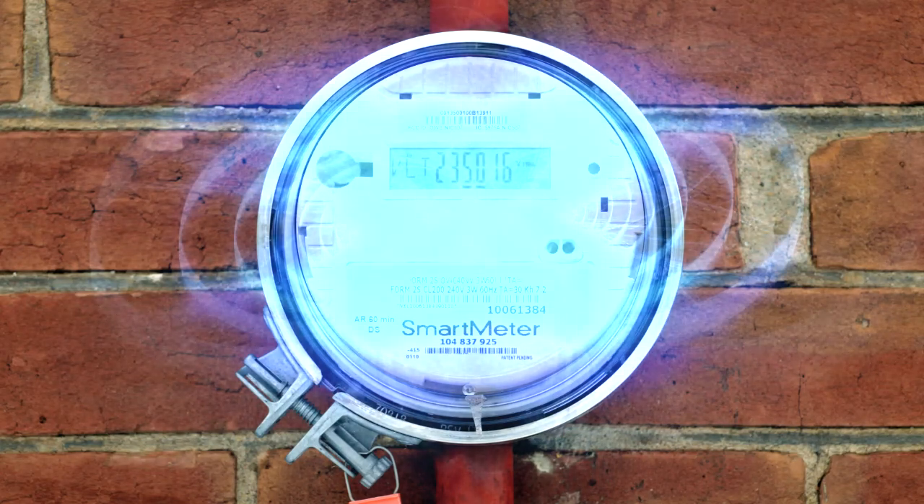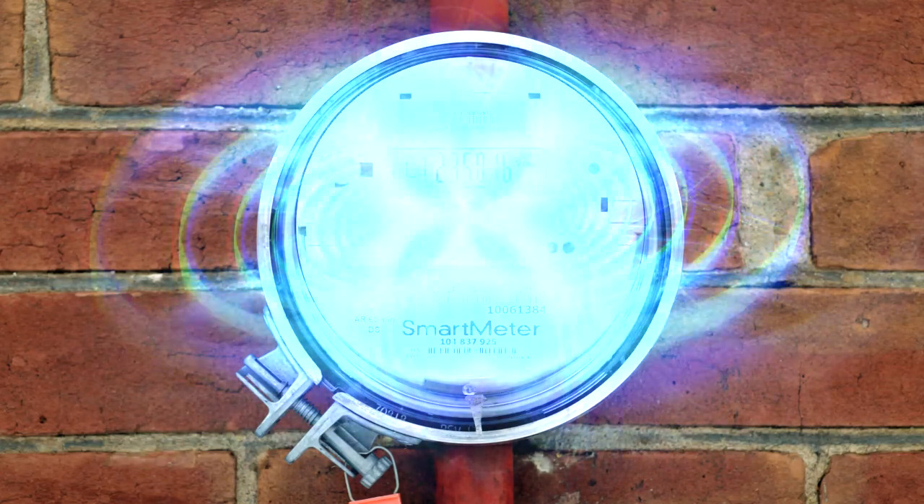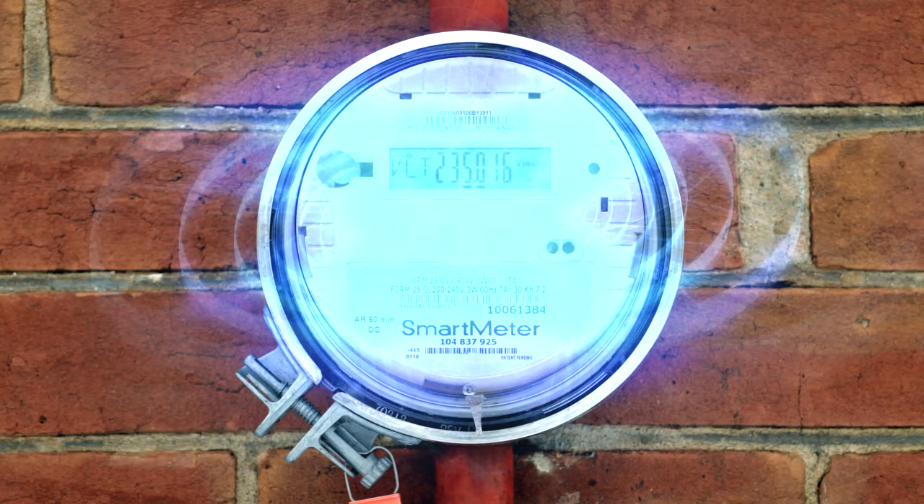Smart electric meters are making people sick. Just because you don't feel anything doesn't mean you, your loved ones, your neighbors, your pets, and even your plants aren't getting pulses of radiation.